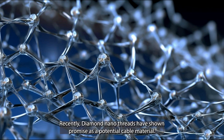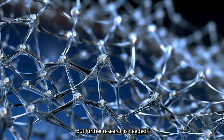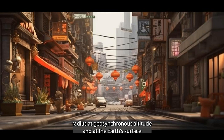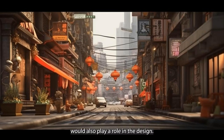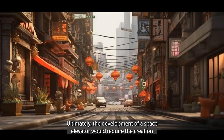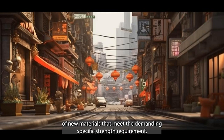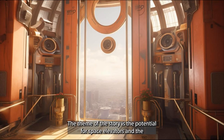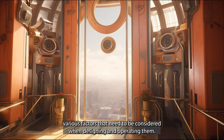Recently, diamond nanothreads have shown promise as a potential cable material, but further research is needed. The taper factor — the ratio between the cable's radius at geosynchronous altitude and at Earth's surface — would also play a role in the design. Ultimately, the development of a space elevator would require the creation of new materials that meet the demanding specific strength requirements.